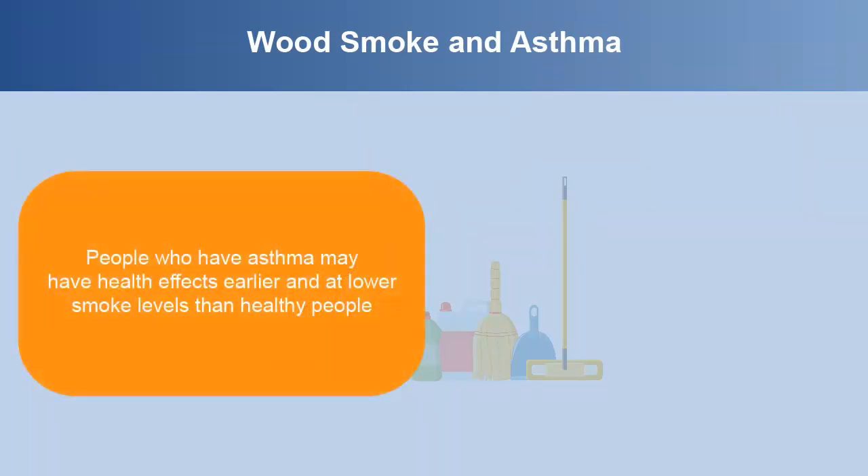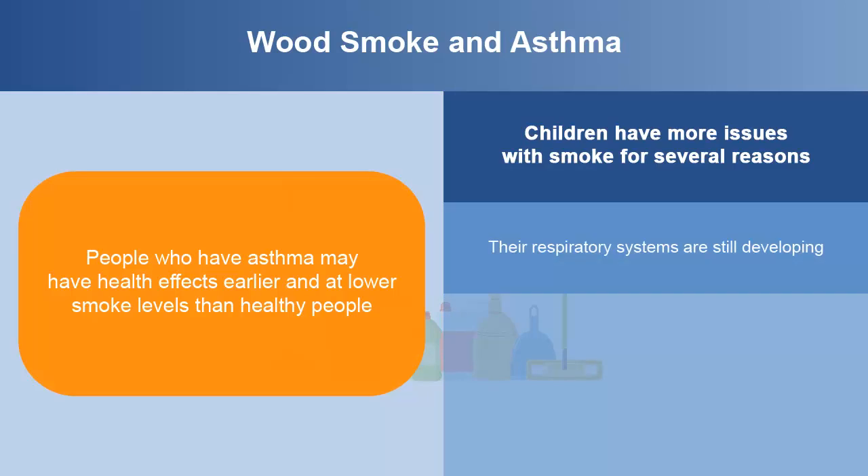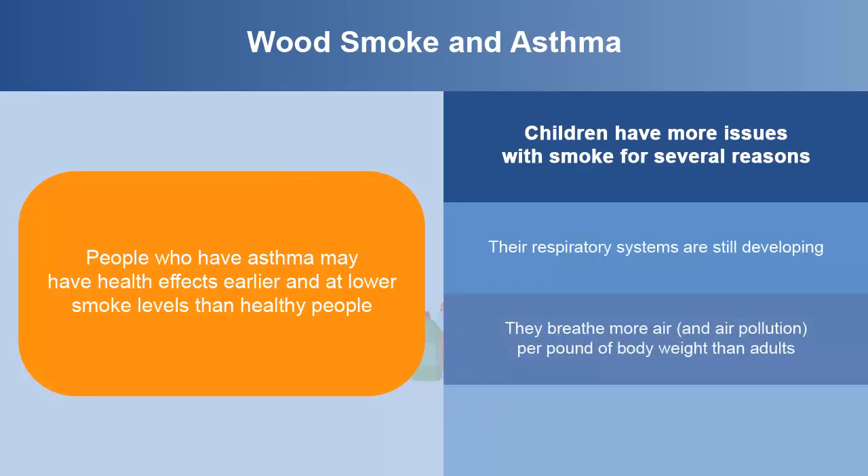People who have asthma may have health effects earlier and at lower smoke levels than healthy people. Children have more issues with smoke for several reasons: their respiratory systems are still developing, they breathe more air and air pollution per pound of body weight than adults, and they're more likely to be active outdoors.